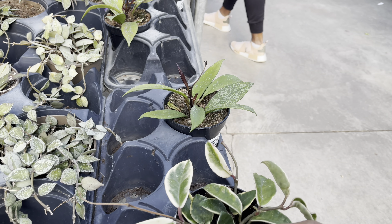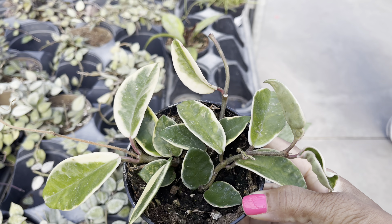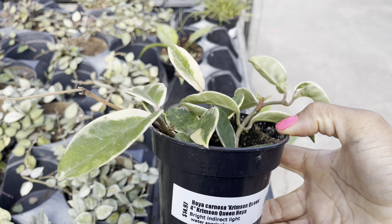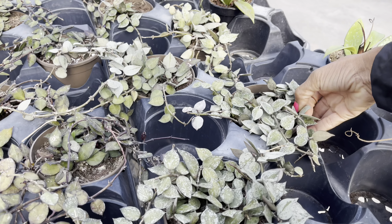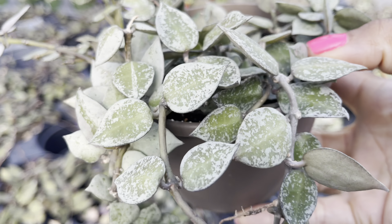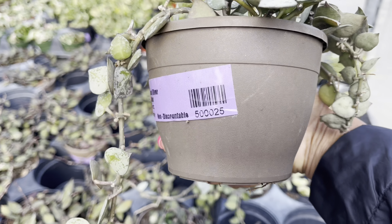The carnosa crimson queen is also $15. Their Hoya lacinosas always look good — look at those leaves, lots of nice little splashing — and they're $25 for this full pot.